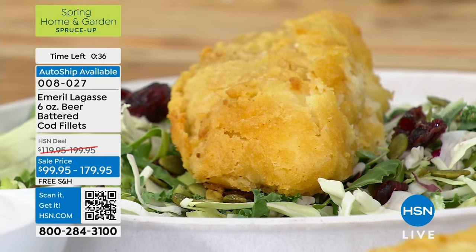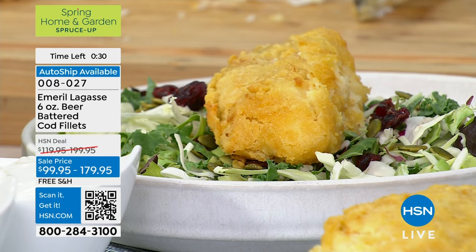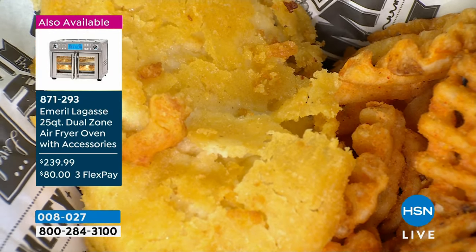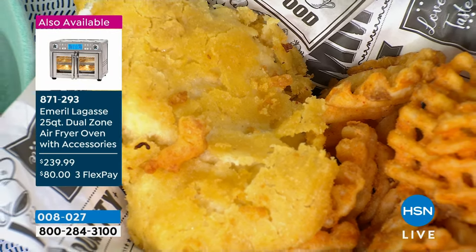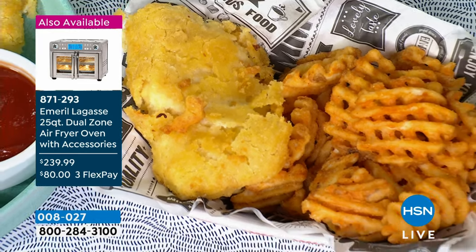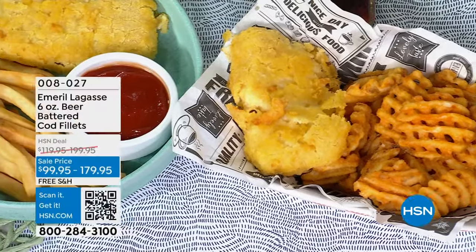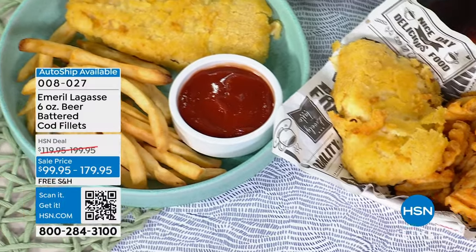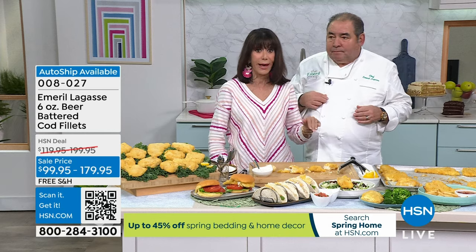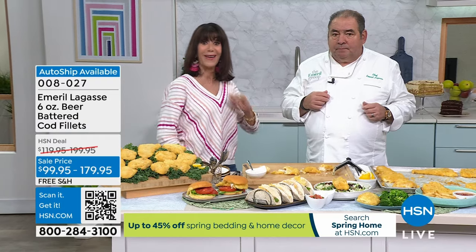This air fryer coming up is a dual air fryer — it makes two ovens in one. The price value is incredible. They're taking $60 off this thing. Item number 871293. Stay here for the cod. We're going to continue taking all the calls. Remember, you can secure that auto ship. We have only about 98 left in the 20-count, so the 20-count is going to be gone fast.